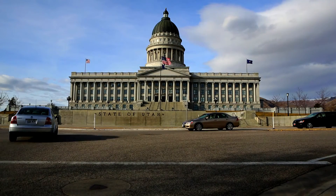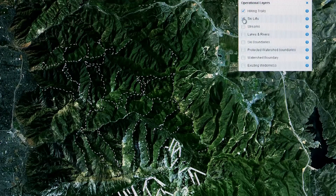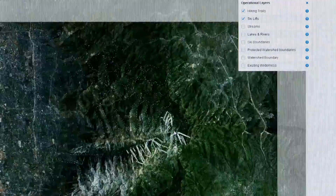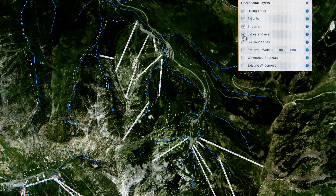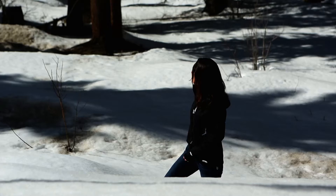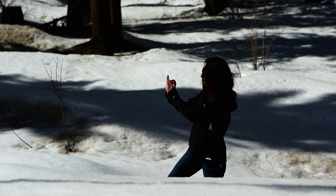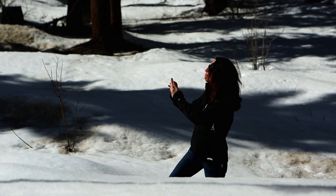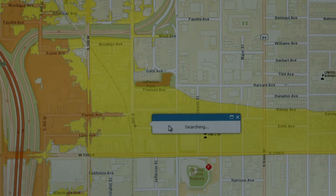Local government is going through a major change where openness and transparency is a major attribute that all of our elected officials are looking for. We've published all of our trail maps on our website where you can read up on a trail — its elevation, whether dogs are allowed — or pull up the map right there at home or on the trail itself. All our stuff is free for citizens. We also put FEMA maps and all our floodplain maps out there as interactive maps available to the public.